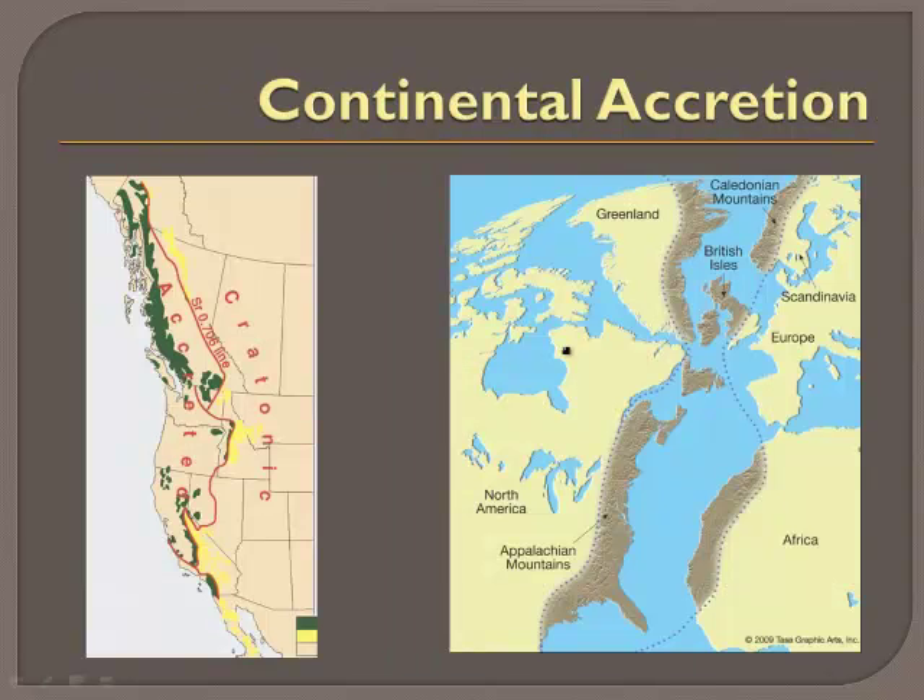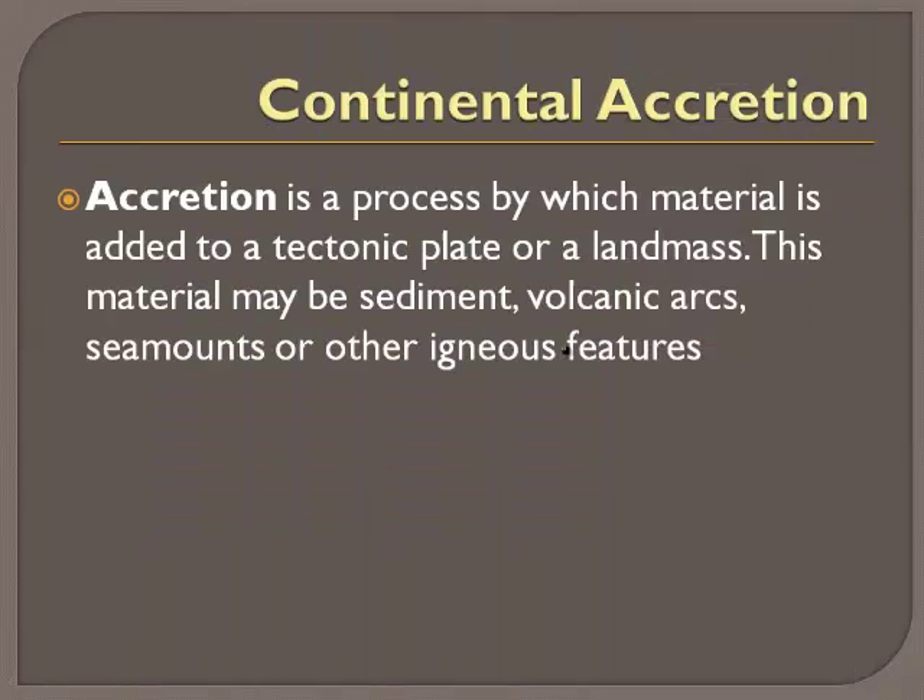I want to talk about something called continental accretion. Accretion is a process by which material is added to a tectonic plate or a landmass. This material may be sediment, volcanic arcs, seamounts, or other igneous features.